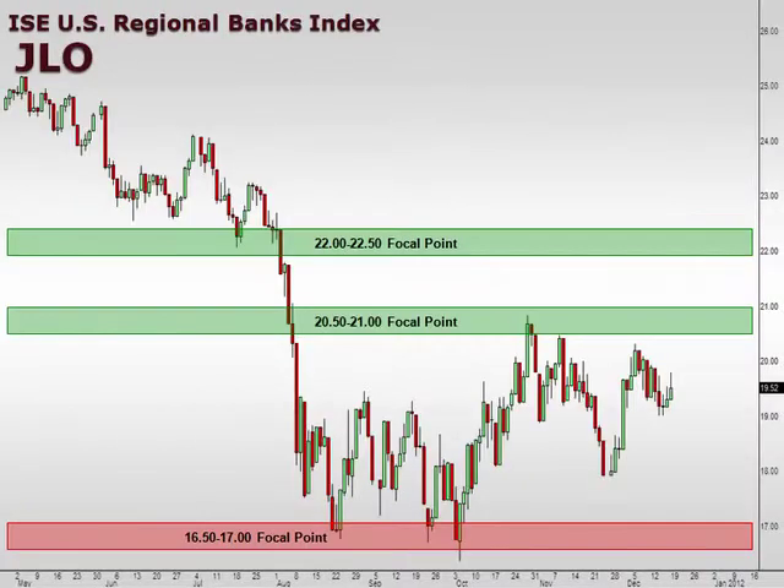Next, I want to take a look at the ISE Regional Banks Index, which is symbol JLO. On the regional banks, the scenario is the same — you can see very similar characteristics to the S&P chart. We have that little flagging formation developing right in there. Just like the S&P, if we see the whole market turn around from these support levels, there's room for regional banks to bullishly progress higher.